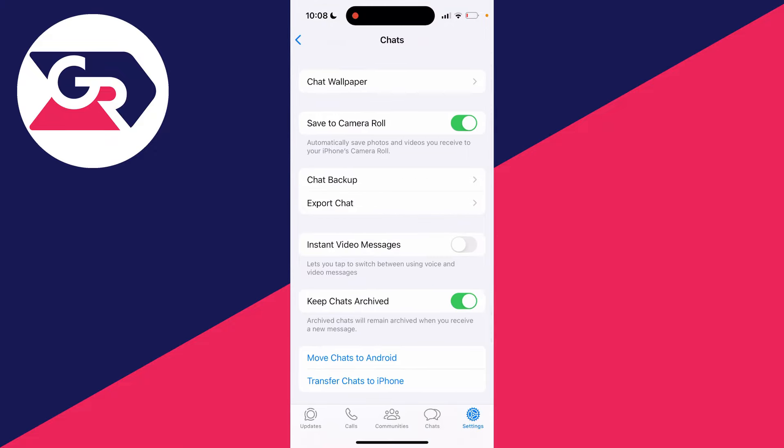The second option here is 'Save to Camera Roll'. It says automatically save photos and videos you received to your iPhone's camera roll. All you need to do is switch this off.